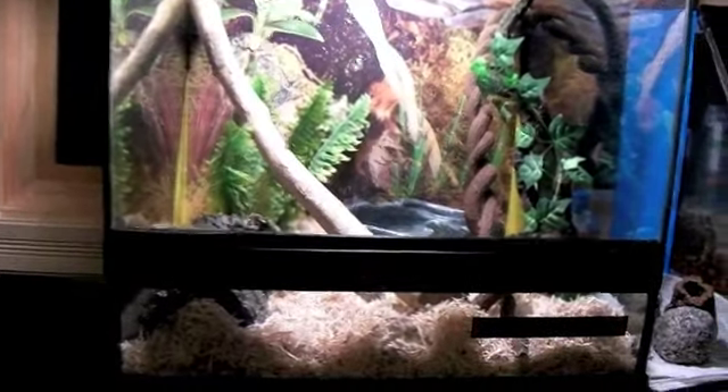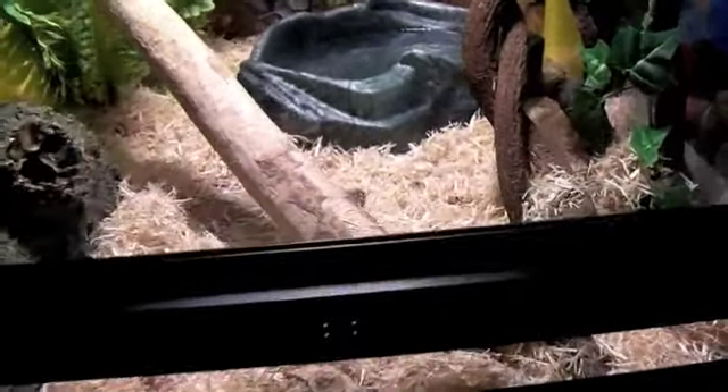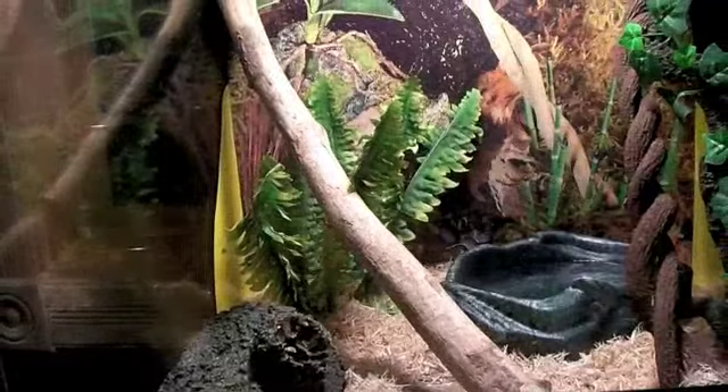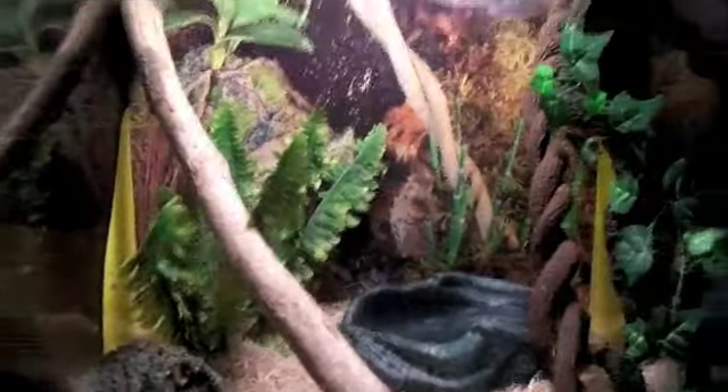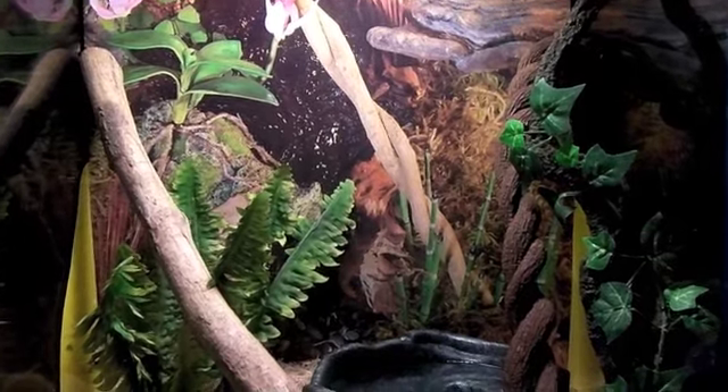So there's my snake cage pretty much. He's got a big water bowl he can soak in. I replace it like twice a day right now, and I try to keep the humidity really high. I just stopped misting for the video for a couple hours, and I wake up in the night to do that too — just trying to give him the best shed I can.